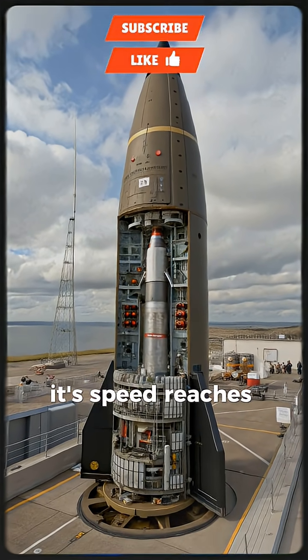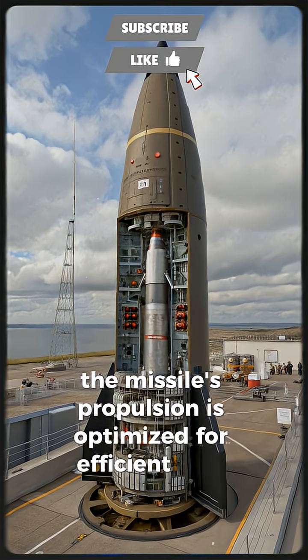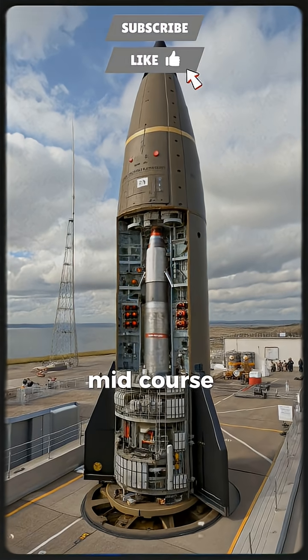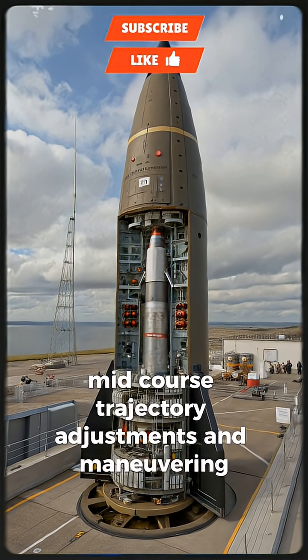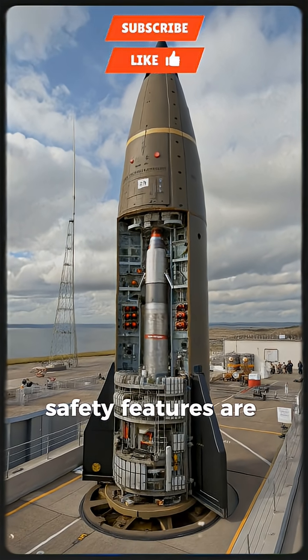Its speed reaches hypersonic velocities during descent. The missile's propulsion is optimized for efficient burn and controlled stage separation. Mid-course trajectory adjustments and maneuvering re-entry vehicles help evade defense systems.